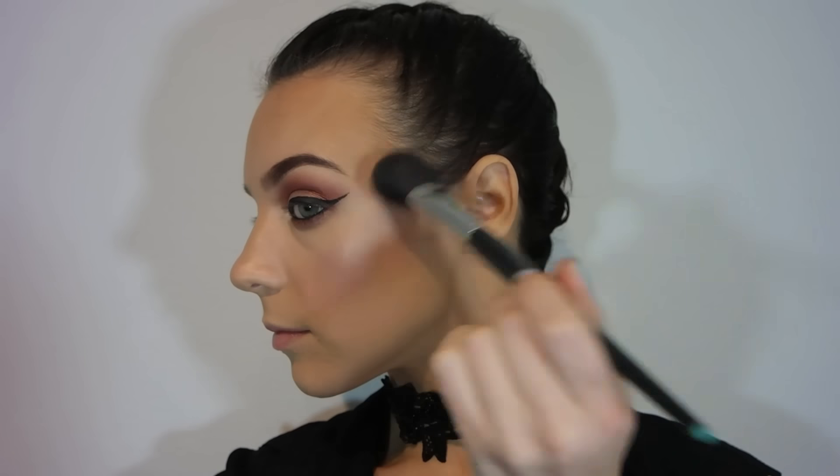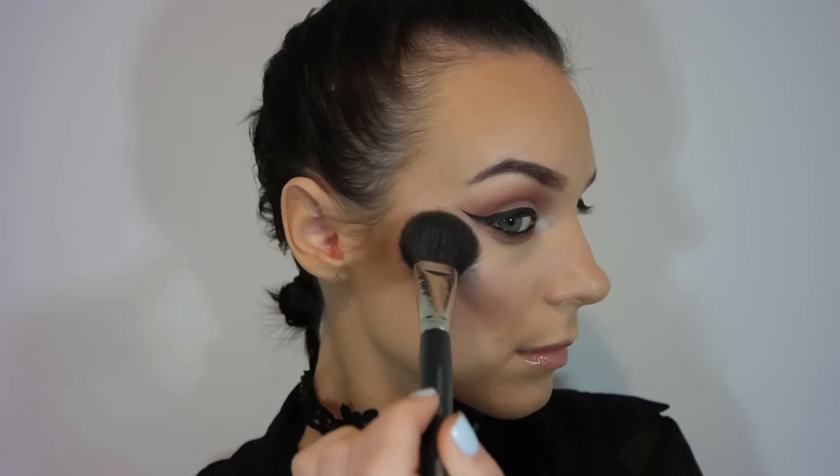Moving on to blush, I'm using a color disc called Sugar Plum — smiling and heavily applying it to the apples of my cheeks, then blending it up on top of my cheekbone. Going back into the cream stick highlighter on the highest points of my face, warming up the product with my finger and patting it over. I wanted an extreme highlight so I'm layering it up, then using the Becca Champagne Pop highlight over my cheeks and down the bridge of my nose.